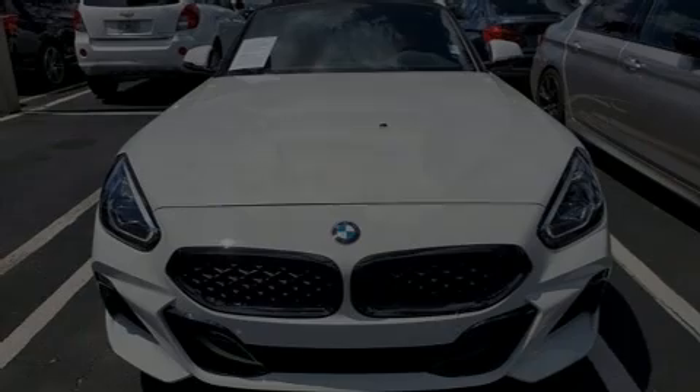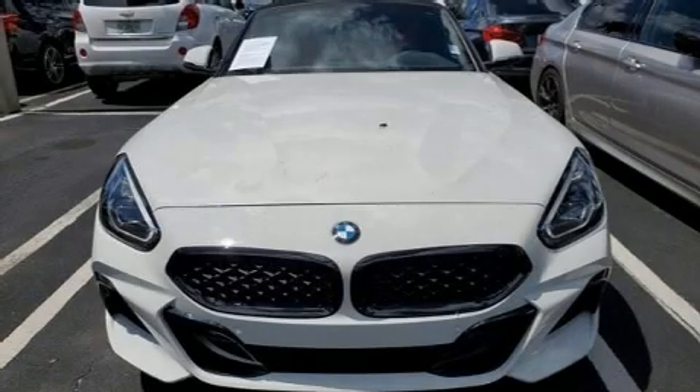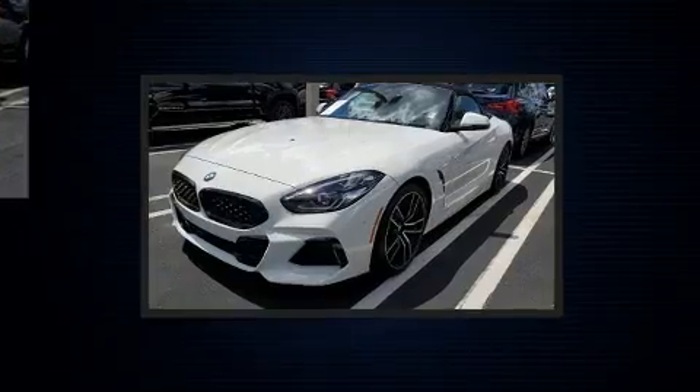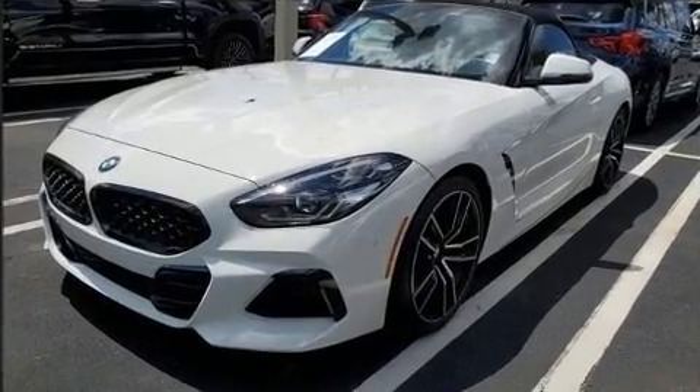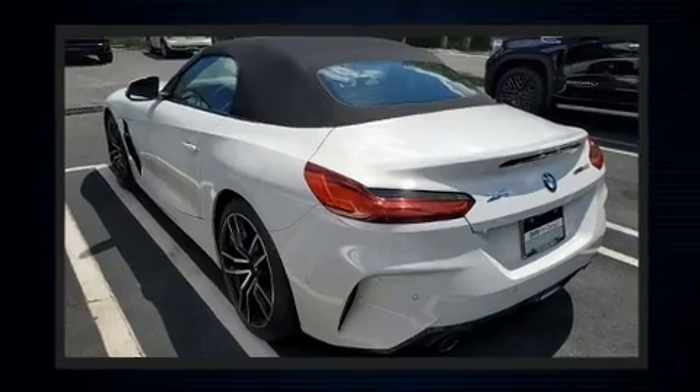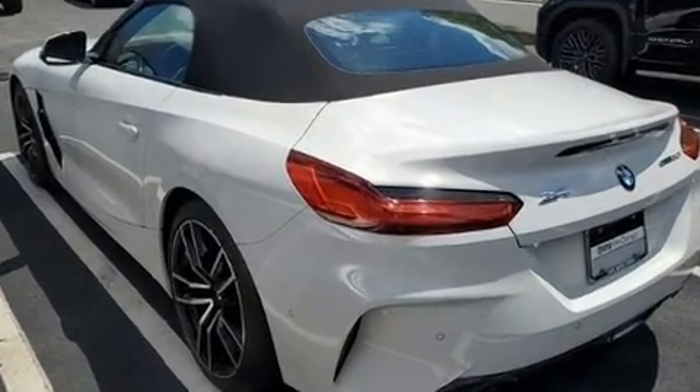Outstanding design defines the 2019 BMW Z4. This 2-door, 2-passenger convertible still has less than 10,000 miles. It features an automatic transmission, rear-wheel drive, and a 2-liter 4-cylinder engine.